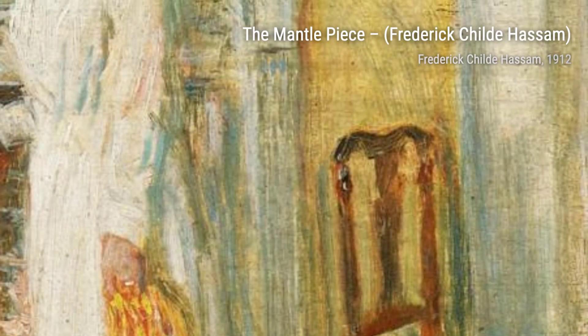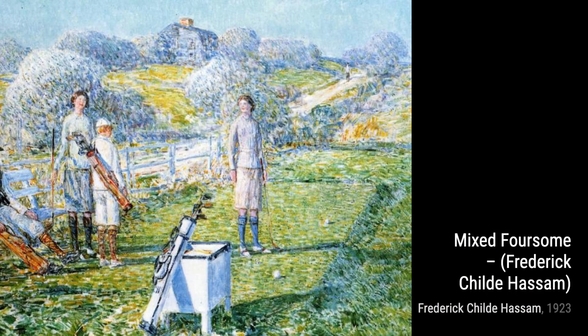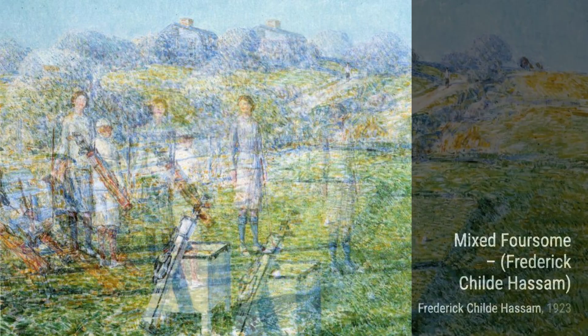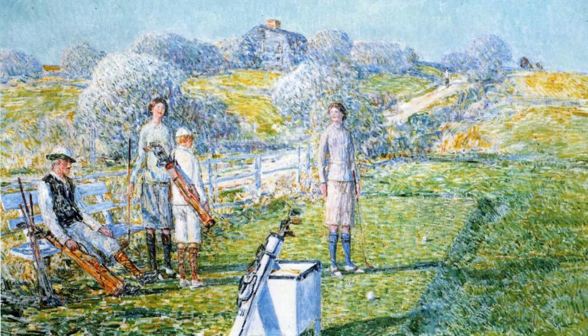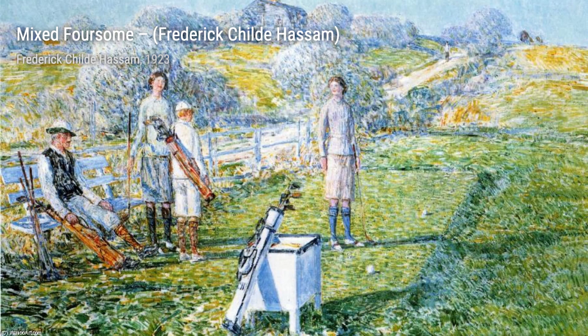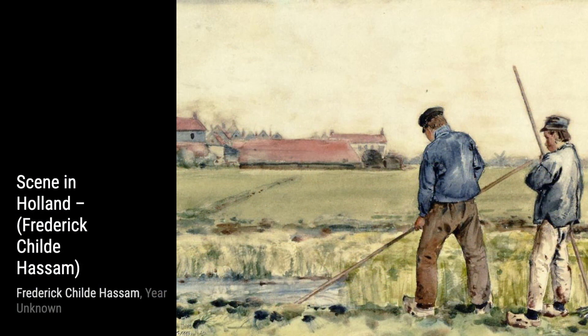Moving on, we have Seen in Holland. Hassam takes us on a journey to the picturesque landscapes of Holland, with windmills and charming houses dotting the countryside. The artist's use of vibrant colors and loose brushstrokes adds a sense of liveliness to this scene. Let's now explore Girls Standing. In this painting, Hassam captures the innocence and grace of a young girl standing in a sunlit room. The soft colors and delicate brushwork create a sense of tranquility and beauty.